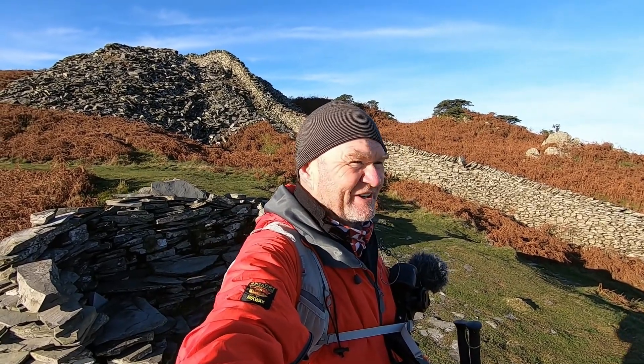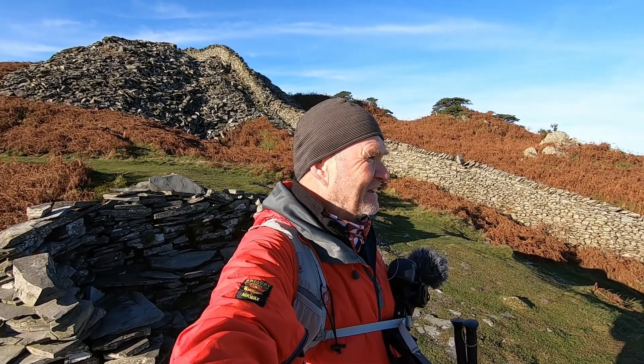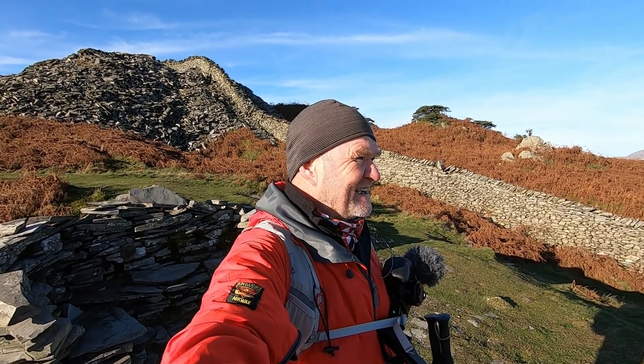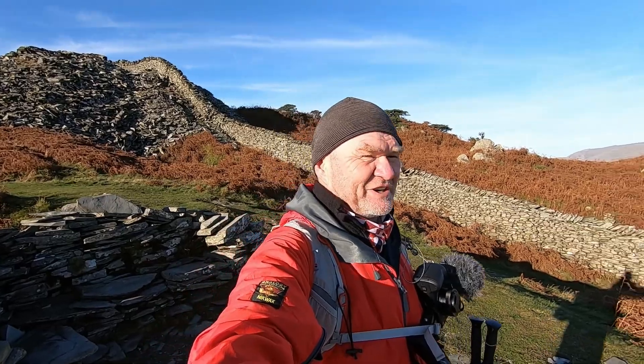Well, this is a good spot for lunch, so that's what I'm going to do. Broken its back really — I think that's the hardest bit done, or steepest bit, whichever way you want to look at it. And a cracking view — I'll show you.